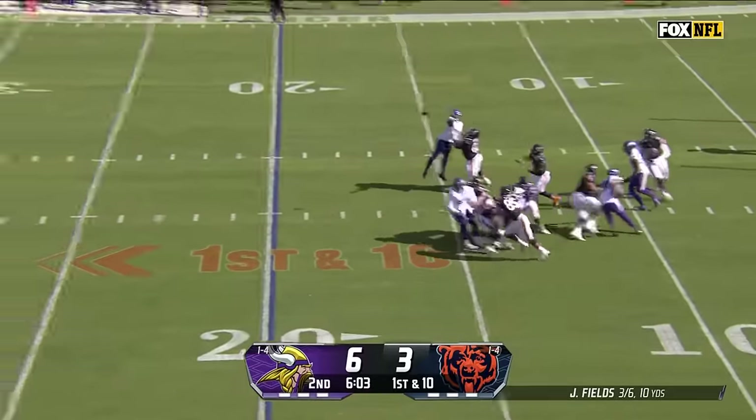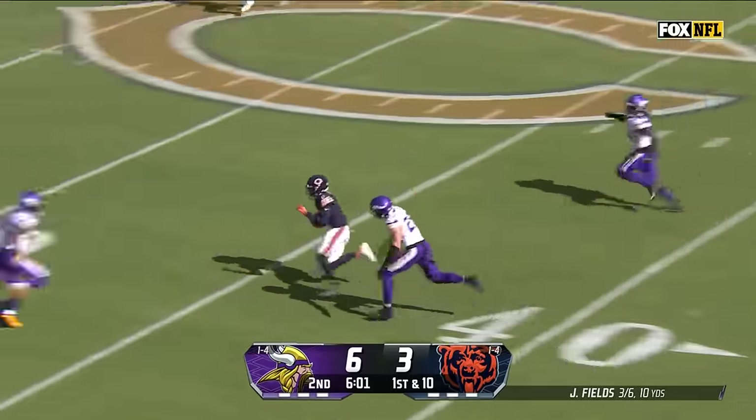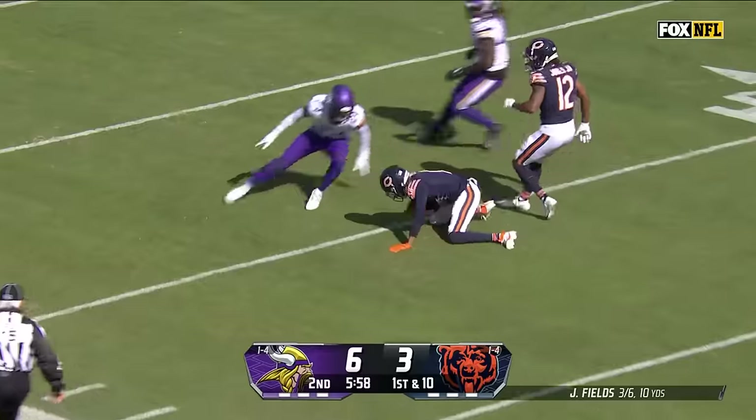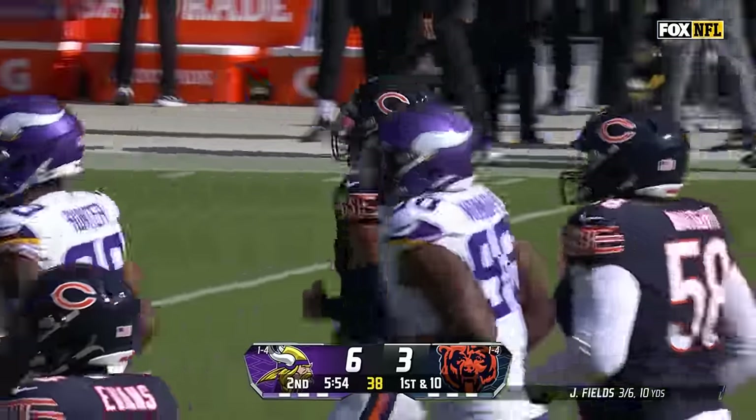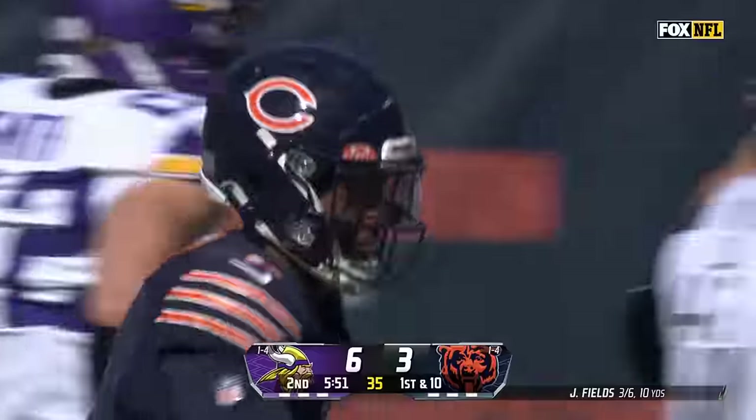Fields sets up, shocked to throw it over the middle — nice catch, perfectly placed ball. Darnell Mooney almost stayed on his feet, but it's a big pickup of 39 yards.